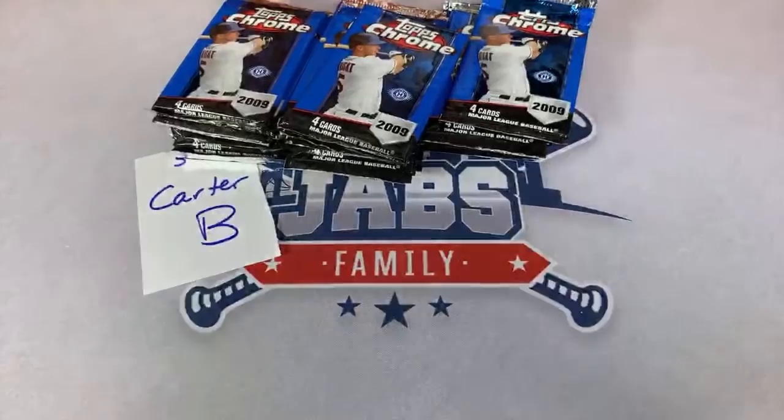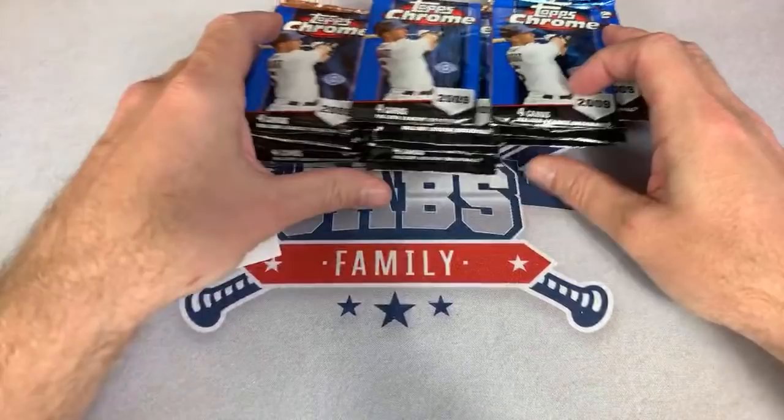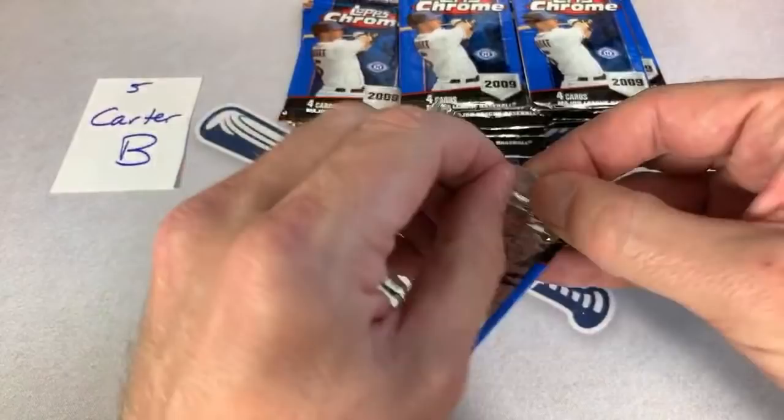Here is box number five out of the 12 that we're doing today. Carter, best of luck. The David Freese auto does a $25 card.